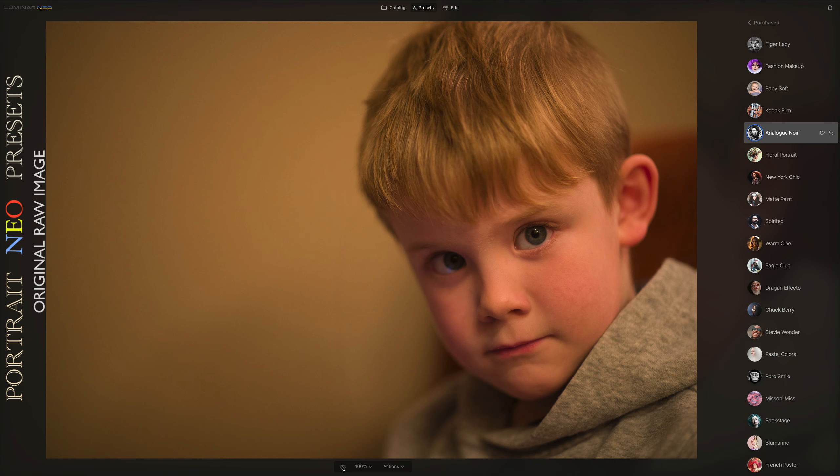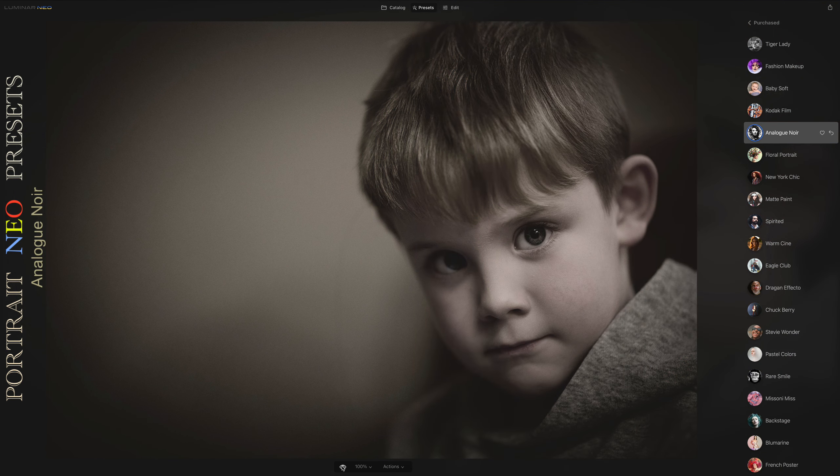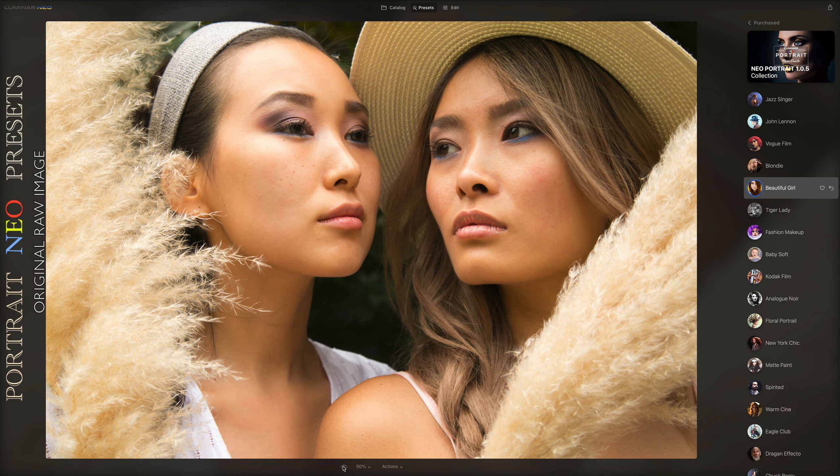Discover how to achieve delicate atmospheres using amazing Luminar Neo filters, and create a series of portraits filled with originality and expertise.